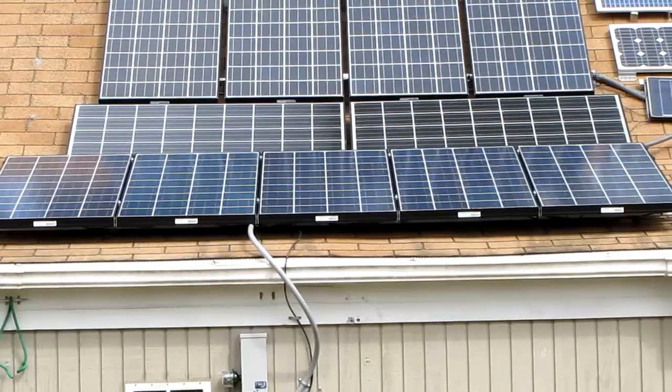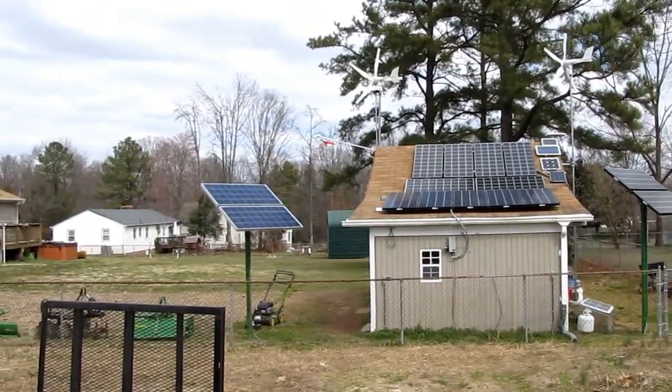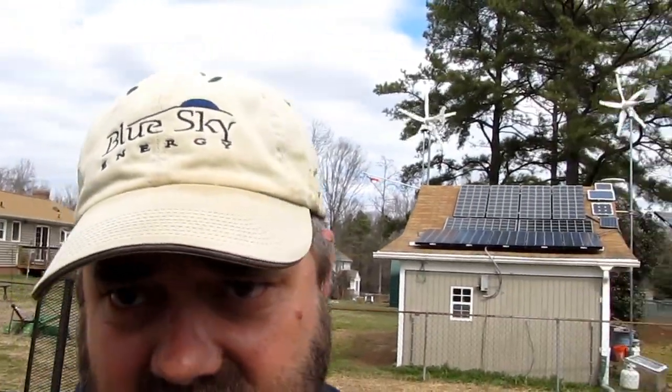That is what we got — I just had to show you that power output. This is KV USMC and I just want to show you the power output we're putting out today. Thank you for watching my videos — you can really harvest a lot of power. Please subscribe, God bless, y'all have a great day.